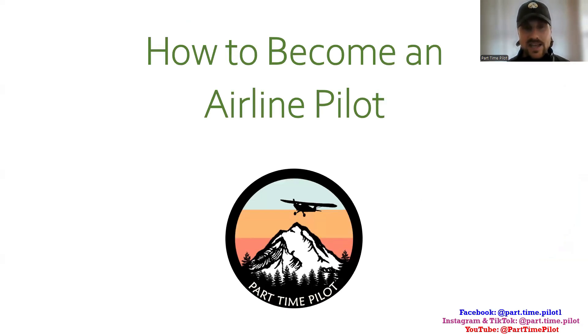In this video, we're going to tell you exactly how to become an airline pilot. We'll tell you every single pilot certificate you're going to have to accomplish, what you need to do to accomplish that, all the way so that you can become an airline pilot, make the big bucks, and fly the big aircraft. Let's get to it.